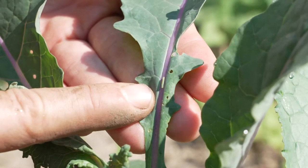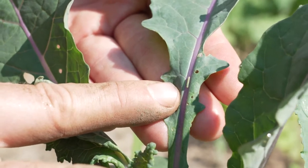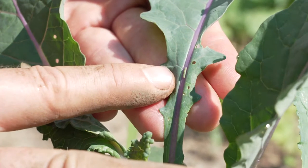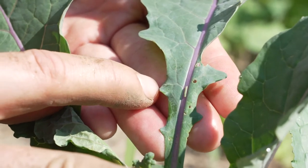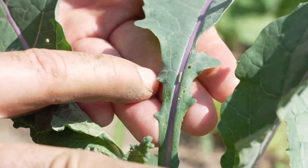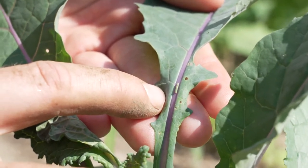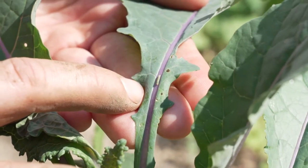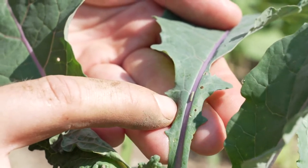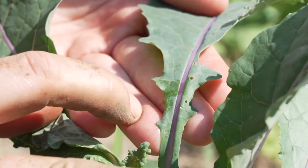Here we have a very early stage of the European cabbage worm. The adult is a pale yellow to whitish moth, but you'll notice some eating patterns on the leaves. As soon as you see eating patterns, especially on brassicas like kale, start looking for these worms — they're typically very well camouflaged to the foliage. My favorite method for worm control that doesn't involve spraying is just to squish them. You can use gloves if you want, but they're not particularly messy.